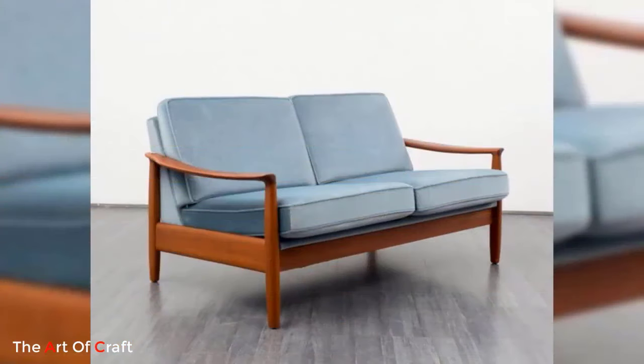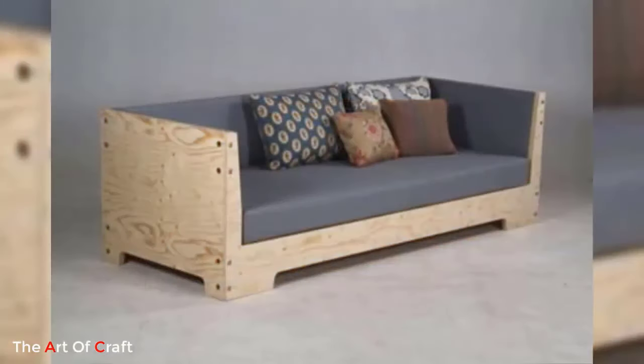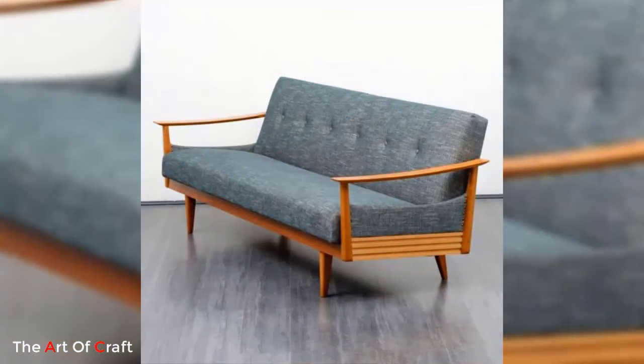One of the key features of modern wooden sofas is their minimalist design. These sofas offer straight lines, geometric shapes, and a streamlined profile, which contribute to a sleek and sophisticated look. The use of high-quality polished wood adds warmth and a natural touch to the overall design, creating a harmonious balance between modernity and nature.